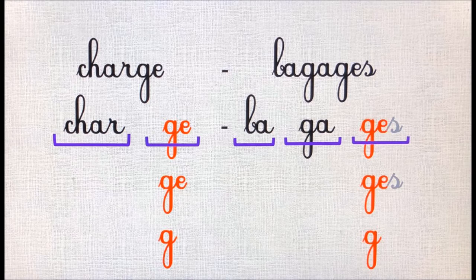Le mot « bagage » est composé de trois syllabes : ba-ga-ge. Le son « j », on l'entend dans la troisième syllabe. La lettre s dans la troisième syllabe, c'est le s du pluriel ; c'est une lettre muette qui ne fait pas de bruit. Le son j est écrit avec la lettre g.